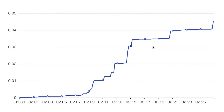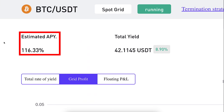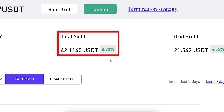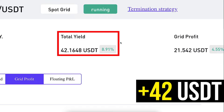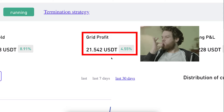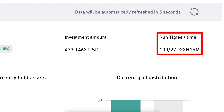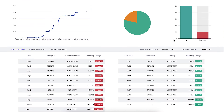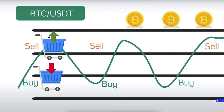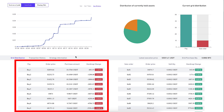The grid profit shows profits constantly going higher. The estimated APR is quite strong and the total yield is already more than 42 USDT even though this bot has been operating for only a short period of time. The run times count is 100 — in other words this bot has made 100 trades for me automatically — and it will keep making hundreds of profitable trades because it always buys low and sells high.